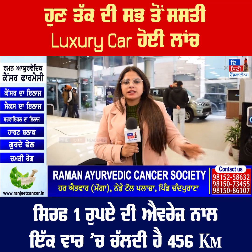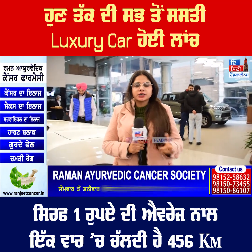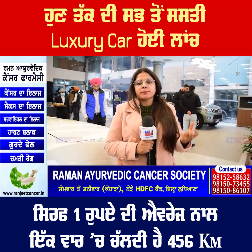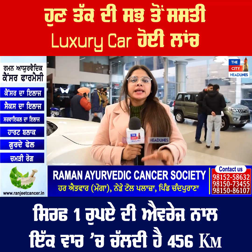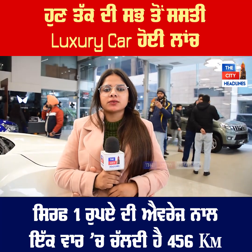If you want to visit the showroom, I am going to show you the color of the car. I am going to show you the city headlight.